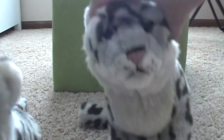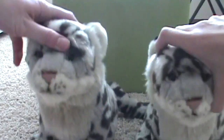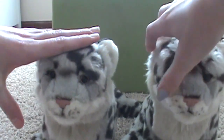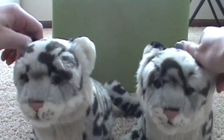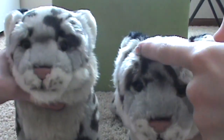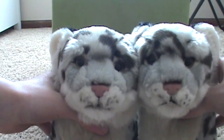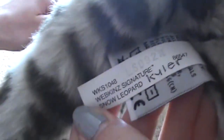We both got these for Christmas. This is hers. Mine's Reed and mine is Kyler, and the reason we can tell them apart is because Kyler has this little spot right there, and their faces are shaped differently. It's kind of hard to tell on camera, but in real life, once you get used to it, you can tell them apart.